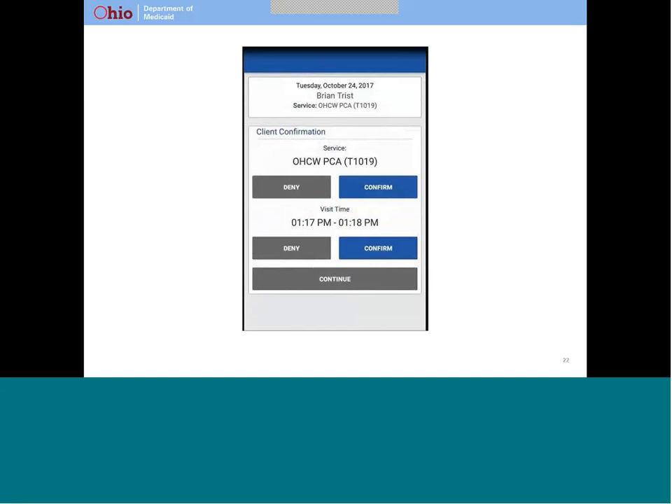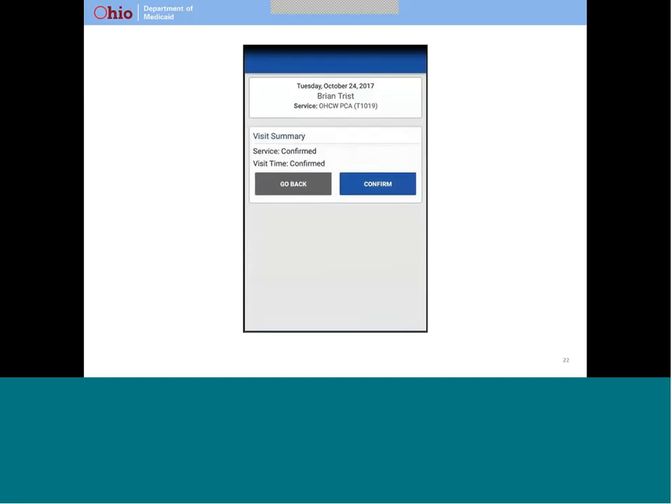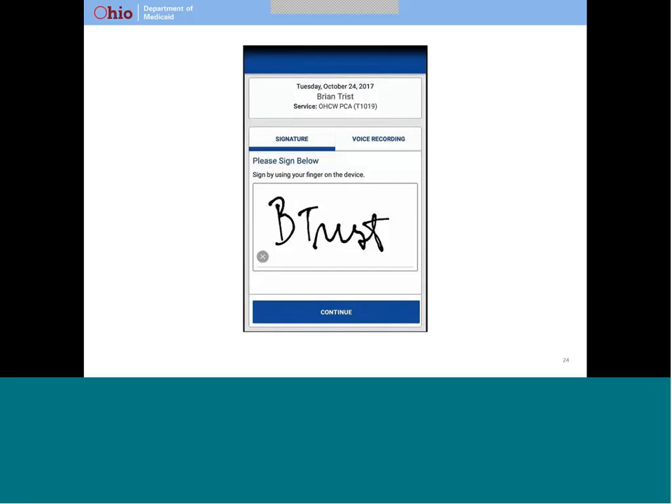Your caregiver will hand you the device. You can select the language you prefer, and then the screen will appear. You will confirm or deny both the service and the visit times by selecting the appropriate button. Then you hit continue. You will see the visit summary. If you want to change the details of your confirmation, you can go back. Otherwise, you will select the confirm button. If you choose to provide an electronic signature, you will sign right on the screen using your finger. After you sign, hit continue.